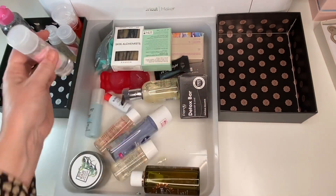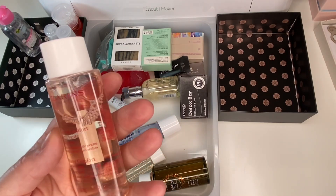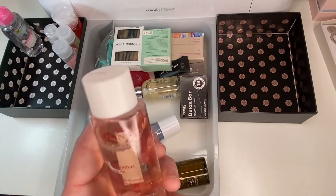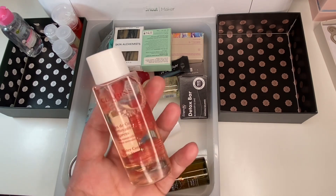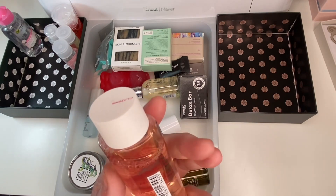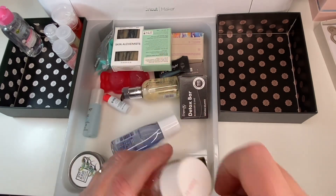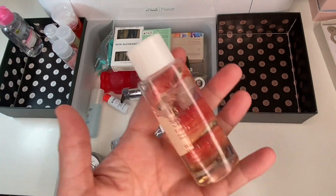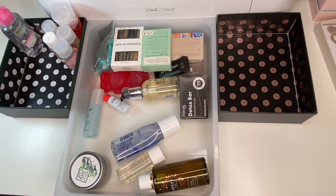There's a Clarins Water Comfort One Step Cleanser with peach essential water, formulated for normal to dry skin — that should suit me. Clarins has such lovely products; I've had lots of samples and they really work well. Clarins and Estée Lauder both have fabulous skincare. It smells peachy — they're not wrong! I'm keeping this and it's something I can pop into one of my project pans. I'll try to pick things I wouldn't normally reach for — I think that's the better approach to a project pan.